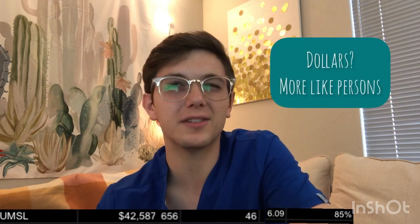The University of Missouri at St. Louis: $42,587. A GPA and OAT of 656. Class size of about 46. A competitive score of 6.09. And an overall pass rate of about 85%. SUNY over in New York: tuition of about $51,820. GPA and OAT of 705. Class size of 98. Competitive score of 4.34. And pass rate of about 88.6%.